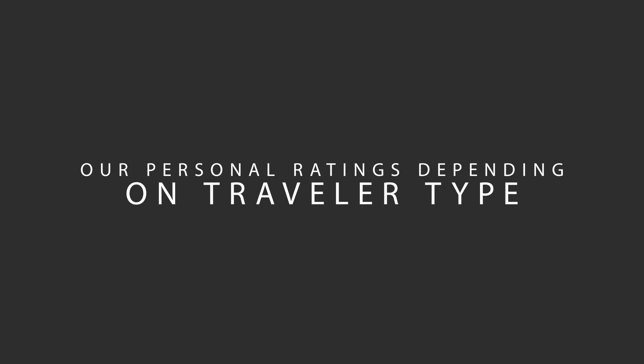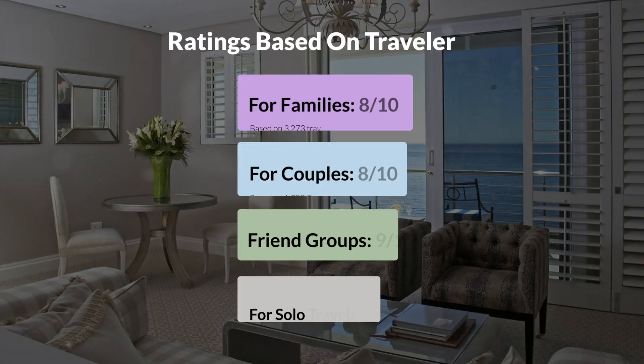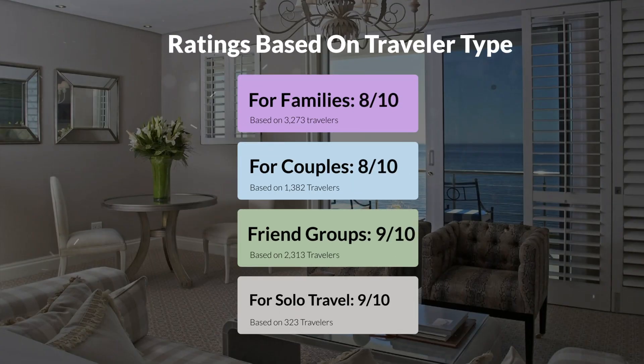Now, let's move on to our personal ratings for this hotel, depending on the type of traveler. For families: 8 out of 10. For couples: 8 out of 10. For friend groups: 9 out of 10. For solo travel: 9 out of 10.